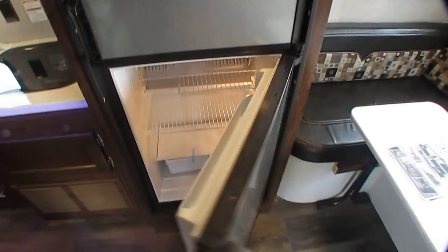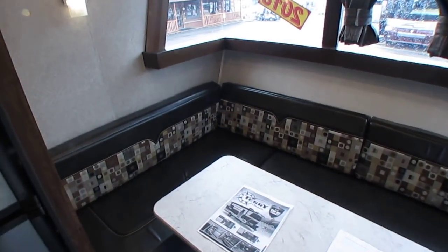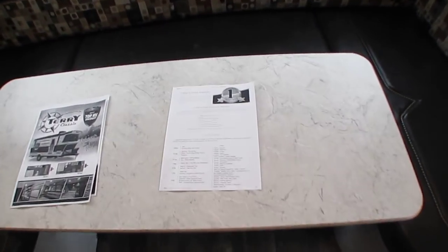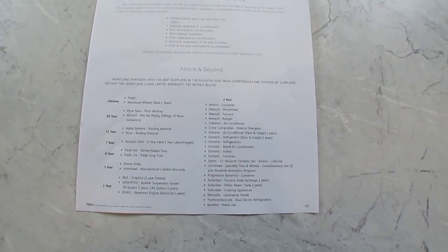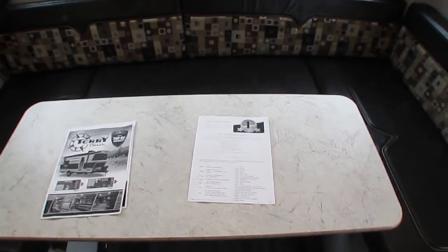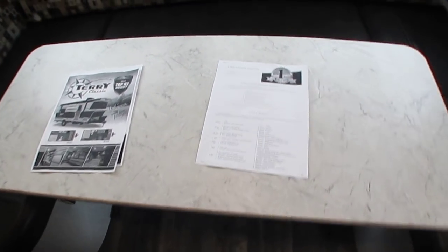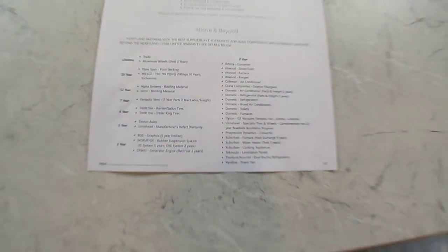Got a six cubic foot Dometic refrigerator-freezer. This is all brand new — never used, never slept in, never cooked in. Got the factory brochure in here — here's information on the warranty if you want to pause and check it out. Dynaspan flooring, which is the same floor they put in pontoon boats, has a 25-year factory warranty. 12-year warranty on the roof. Here's a list of all the different components and the warranties that come with them — they all go into effect the day that you buy it.